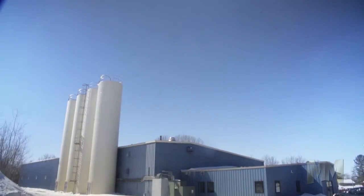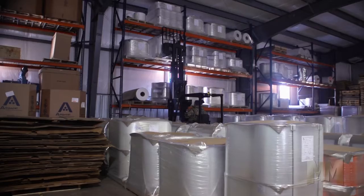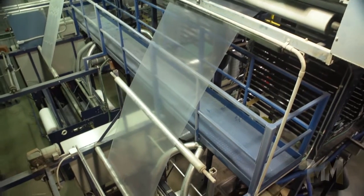Located in the upper Midwest, the Wisconsin owner-operated company provides customer-specific roll quantities, sizes, and colors, serving domestic and international packaging and component converters for medical device, healthcare, and industrial markets.